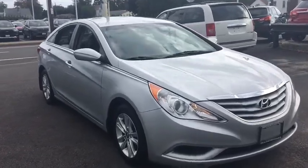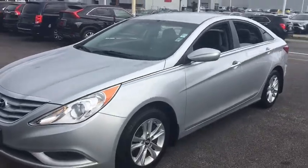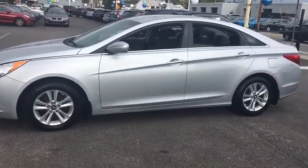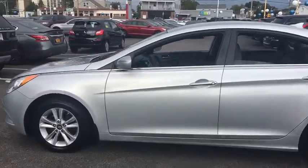Come test drive the 2012 Hyundai Sonata. The Sonata has a long list of technologically advanced interior features and options that make driving safer, more convenient, and much more fun.